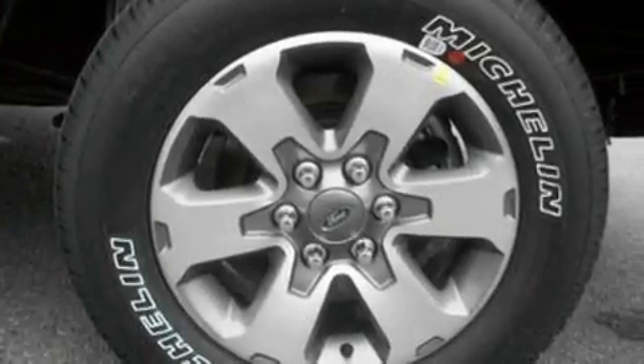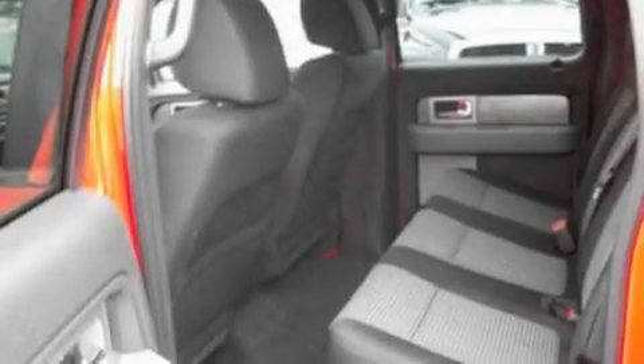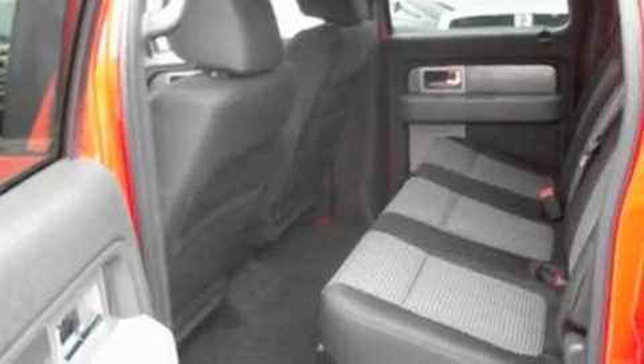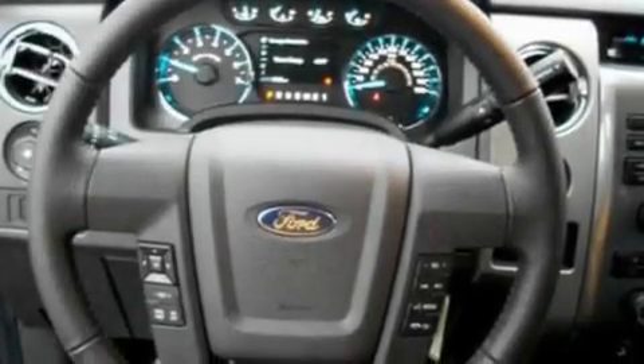Its top features include an auto-dimming rearview mirror, a keyless entry system, a CD player, a double wishbone independent front suspension, a trailer hitch receiver, alloy wheels, an engine immobilizer theft deterrent system, a low tire pressure indicator, 12-volt power outlets, and cruise control.